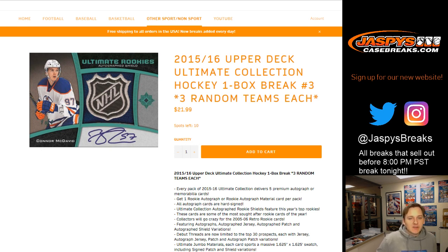How's it going everybody? This is 2015-16 Upper Deck Ultimate Collection, one box break number one. Number two is sold out, number three is in the store now. Go check it out at jazbeescasebreaks.com.